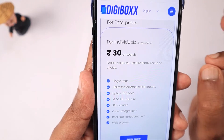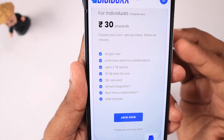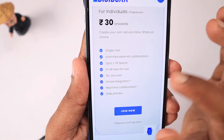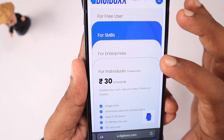If you are planning to go for the paid plan, for just 30 rupees — which is about 40 cents in dollars — you get 2 terabytes of space and a 10 GB per-file upload limit.